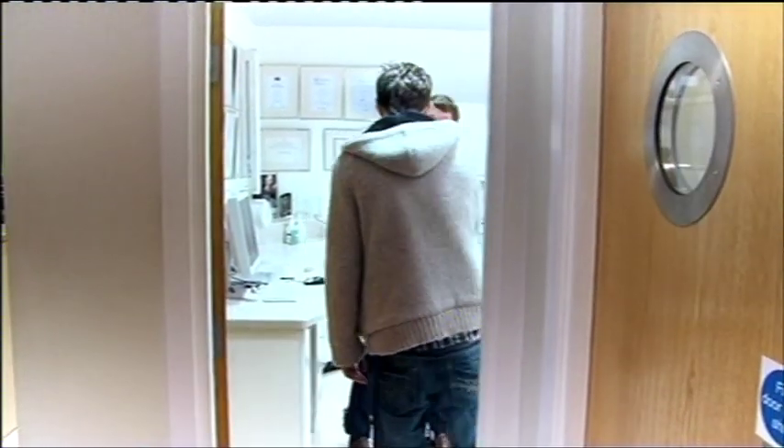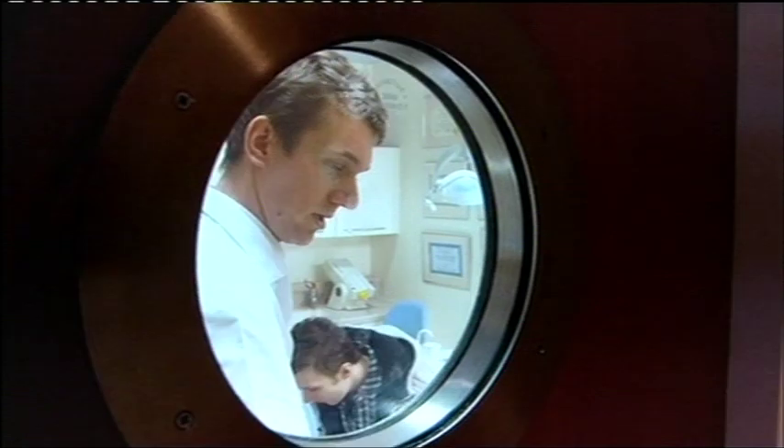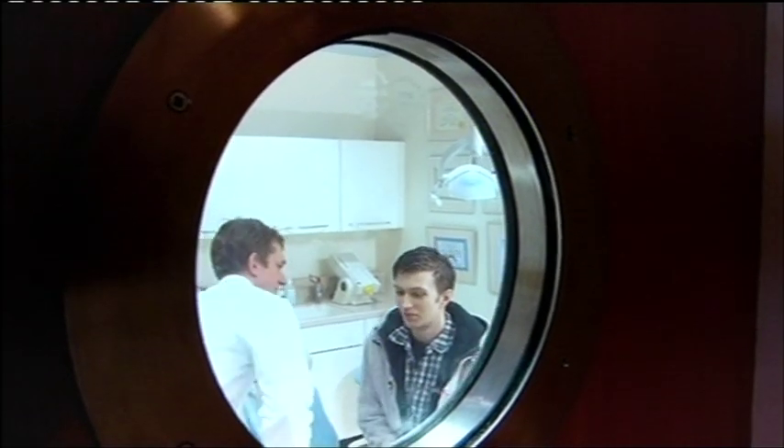Hi Jay, how are you doing? Good to see you, have a seat. Today's the big day — we're actually going to screw your new crown and bridge work onto the implants and give you back your new smile. Excited? Yeah, very. Good, me too. Let's go.